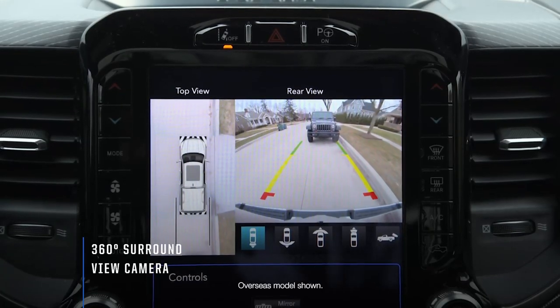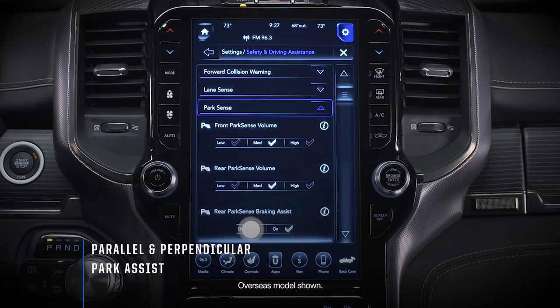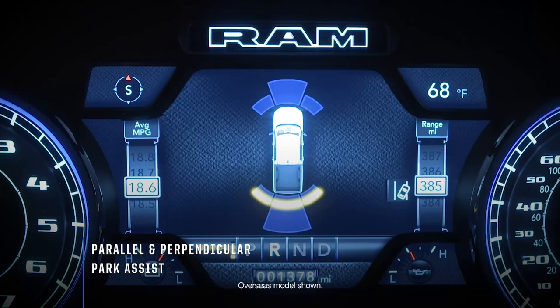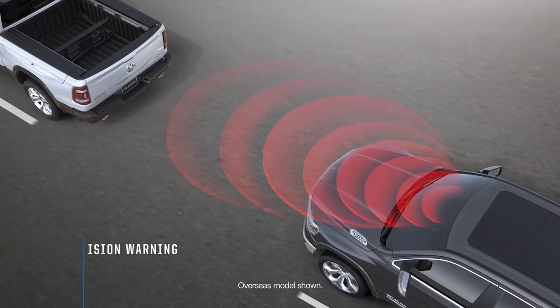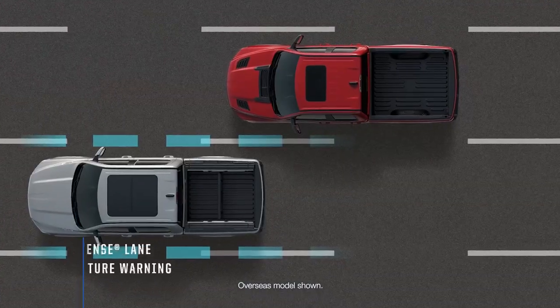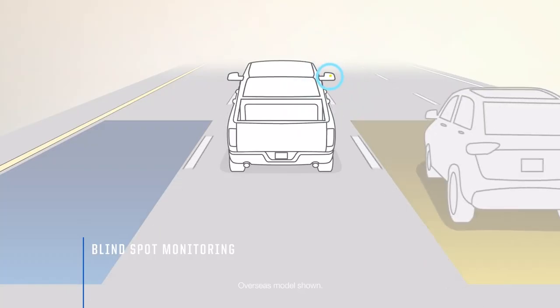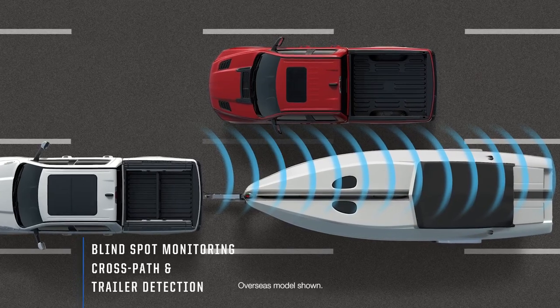Safety features include a 360-degree surround view camera, parallel and perpendicular park assist, forward collision warning, adaptive cruise control, lane sense, lane departure warning, as well as blind spot monitoring with cross-path and trailer detection.